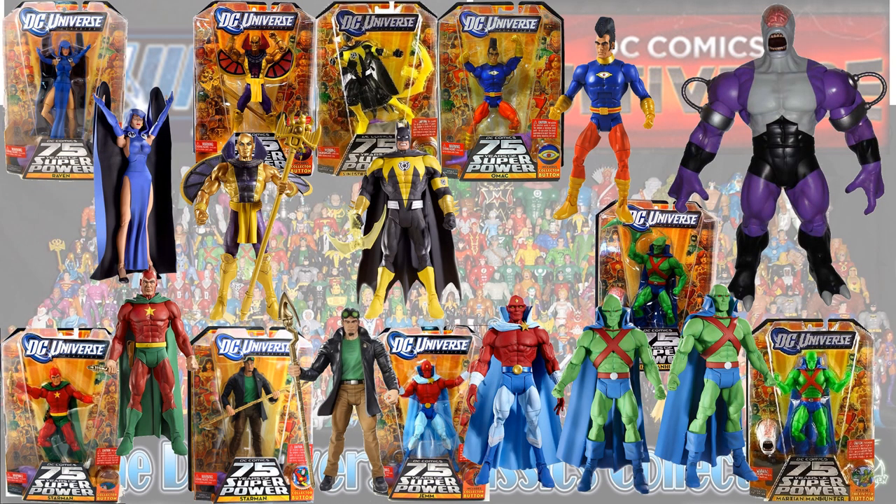In the Validus wave you had Raven, Golden Pharaoh, Sinestro, Batman, Omac, two different head sculpts for the Martian Manhunter, Starman, and another version of Starman.